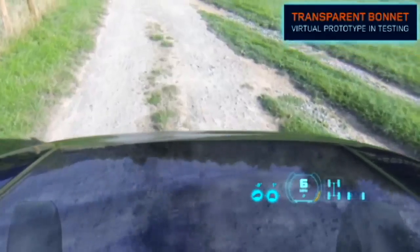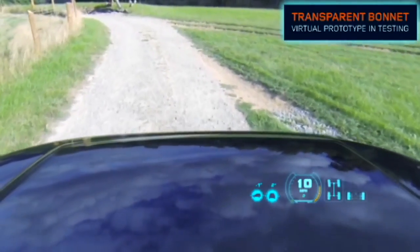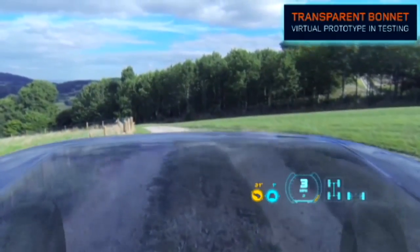Land Rover says that having a see-through bonnet gives drivers a new level of awareness, showing them the engine bay, the wheels and the ground so drivers can see any hidden objects, especially as they head up steep hills or into confined spaces.